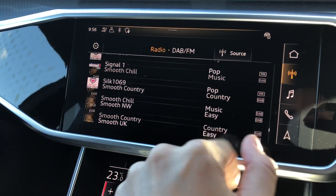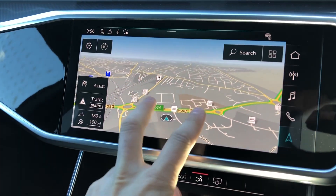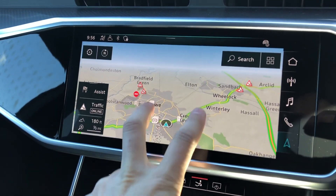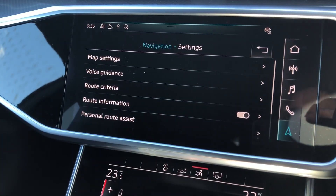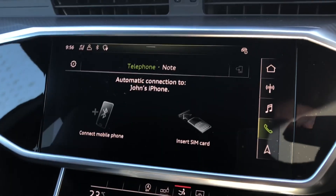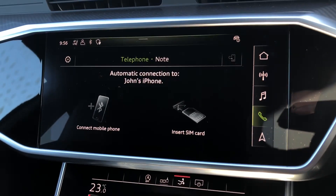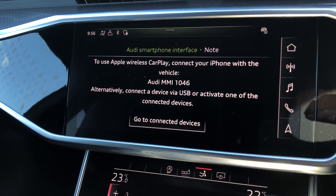You'll always have entertainment on the go. It's very easy to control satellite navigation — it's all very intuitive and easy to set up to view your routes and destinations. You can also connect your mobile phone via Bluetooth to control calls and music through your media devices, as well as using Apple CarPlay.